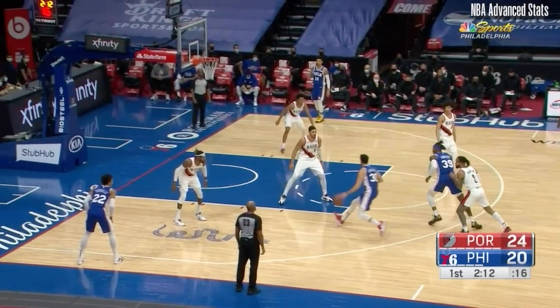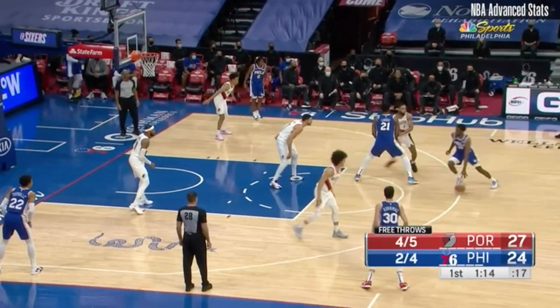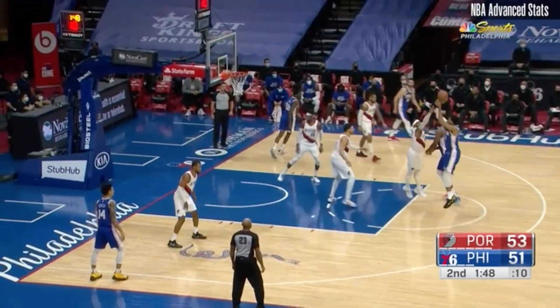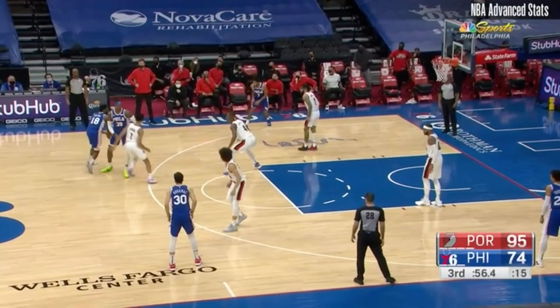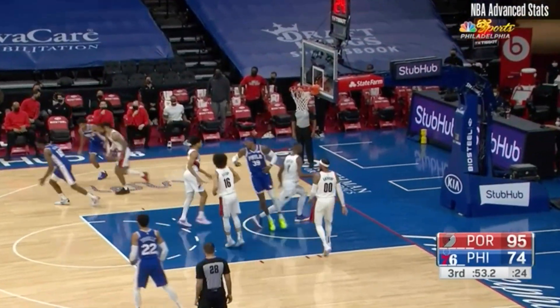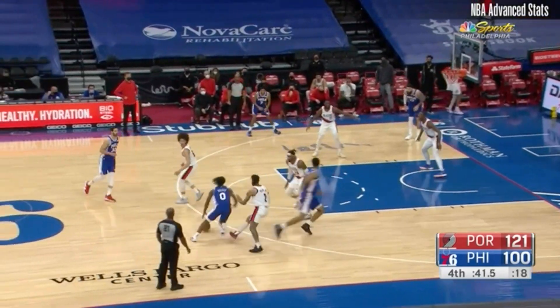Shaq Milton, Tyrese Maxey, and Tobias Harris are three of ten players around the league to score at least 90 points in the pick-and-roll on at least 50% shooting. The Clippers are the only other squad with more than one player on that list. Somehow the Sixers missed every three-point attempt in the first half and still managed to give Joe the best spacing on the floor he's had in his entire career.